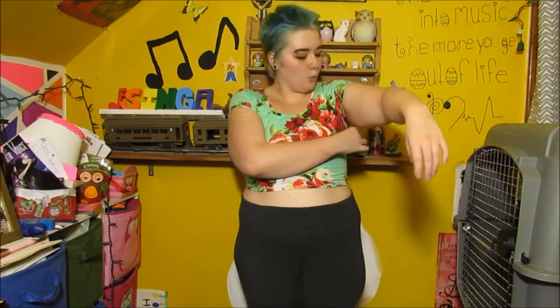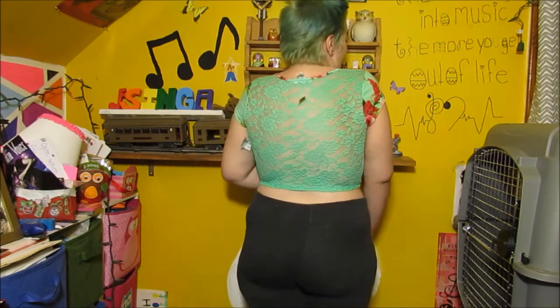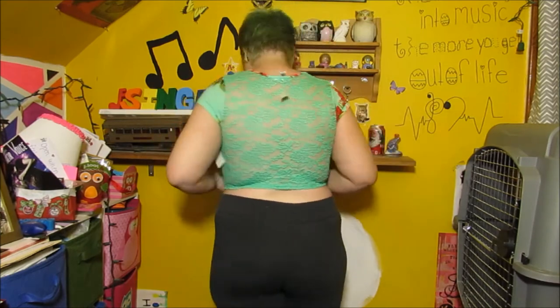Then I got this cute crop top for $3. I love the colors and the flower design, and my favorite part is that the back is all lace — I love the lace design. It's very cute and super comfortable. Nice little crop top.